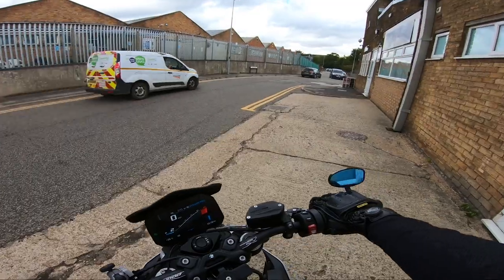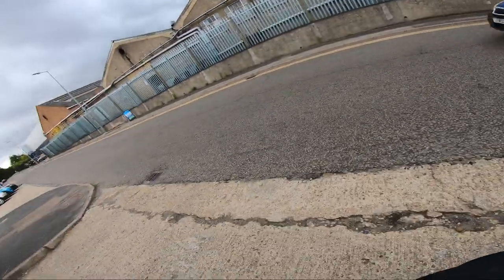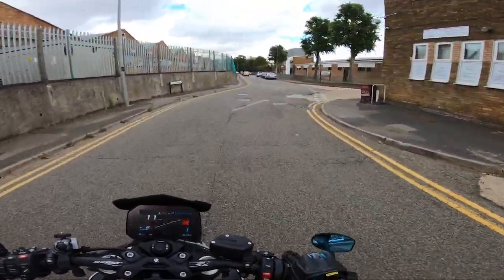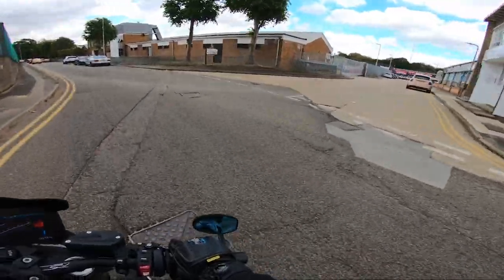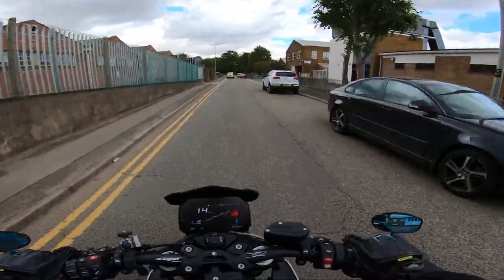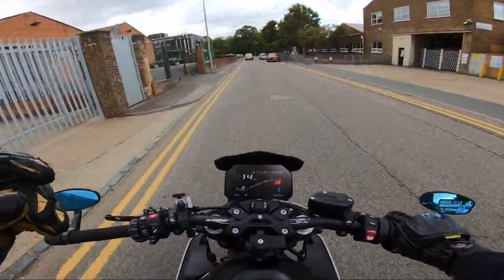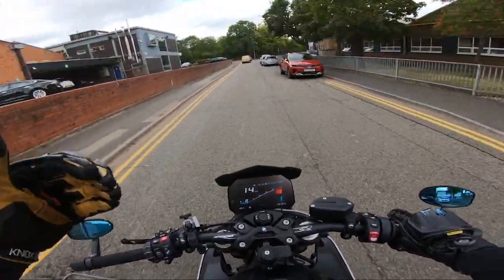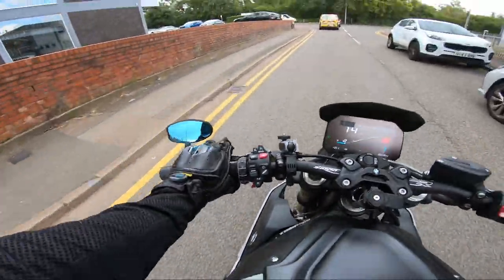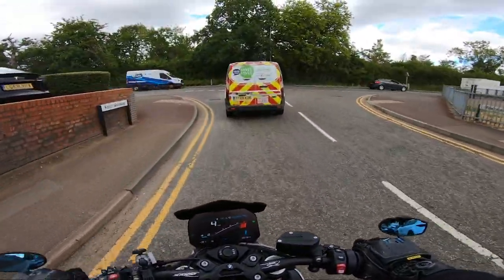We're going to pull out here — wait for this blue van to get past, checking up the road. Nothing's there. Just check again. Nothing's come out quickly. Ease the clutch out with hardly any revs, avoid all the potholes, get yourself into position on your bike — knees wrapped around the tank, on the balls of your feet, not the heel, the front part. So you're ready to just jump off your bike.